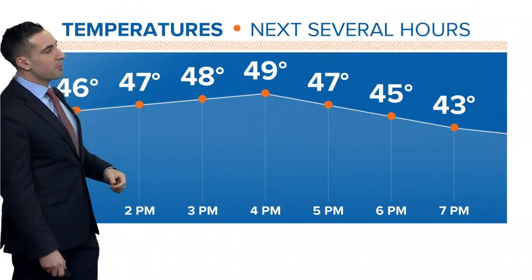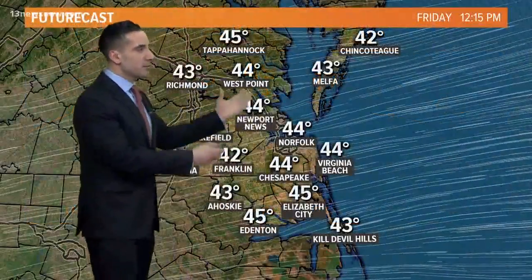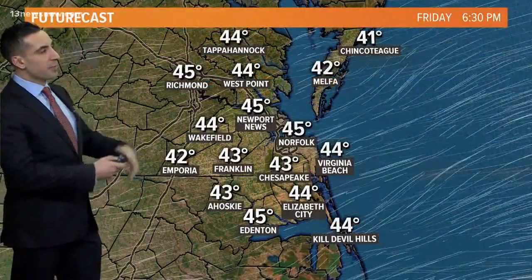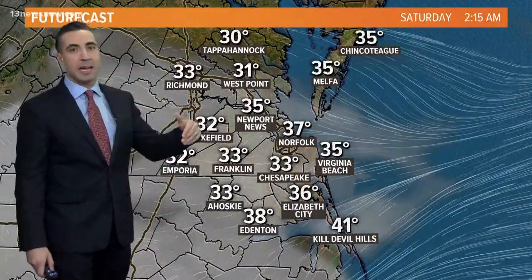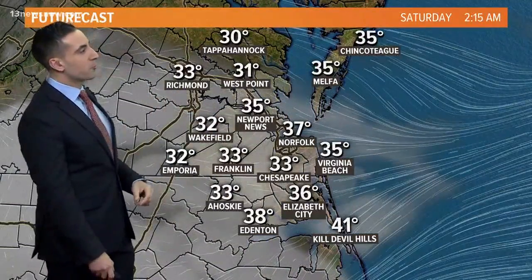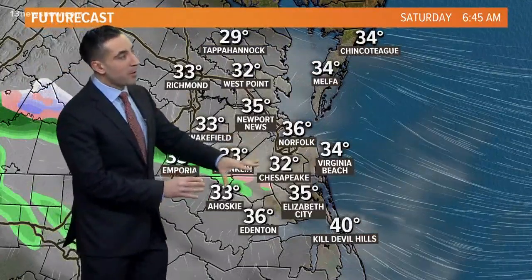Temperature wise over the next couple of hours we're going to stay in the upper 40s to around 50, and at sunset it's going to be another chilly night. Going through futurecast through the rest of the day: sunshine, and then again we cool down tonight. The first half of the night we'll see clear skies, building those clouds in towards morning, which will cap our temperatures — we'll still make it into the low 30s and some spots around that freezing mark.